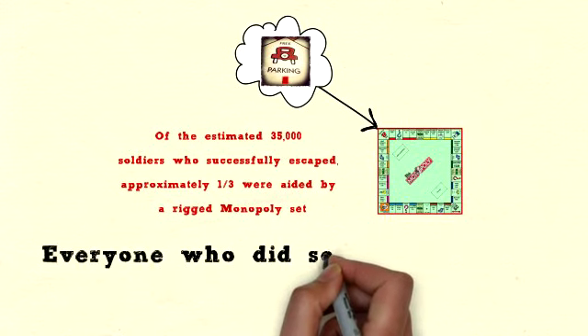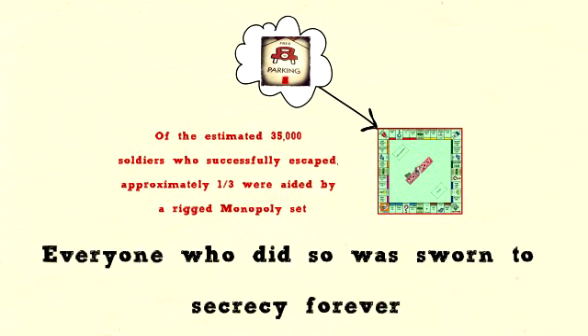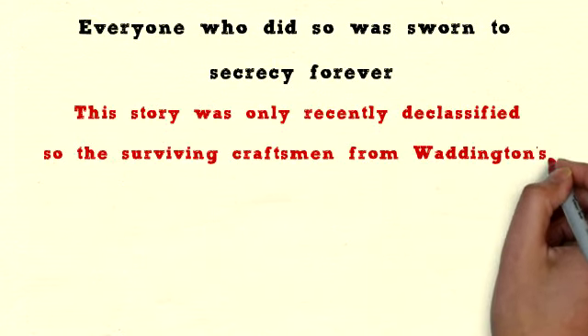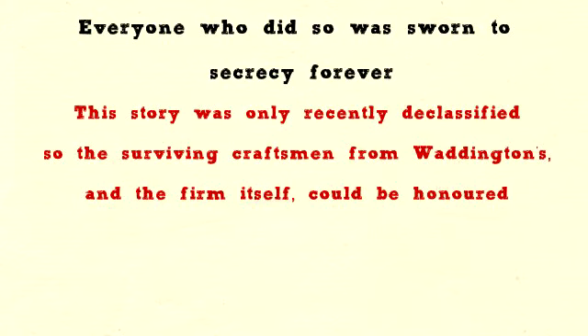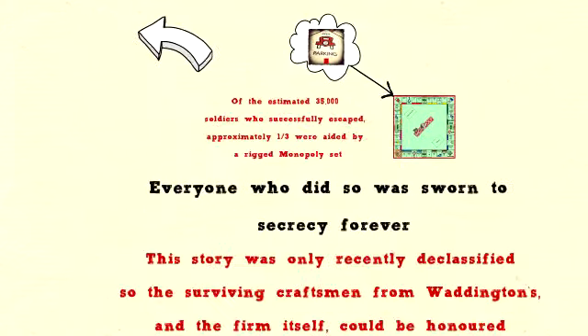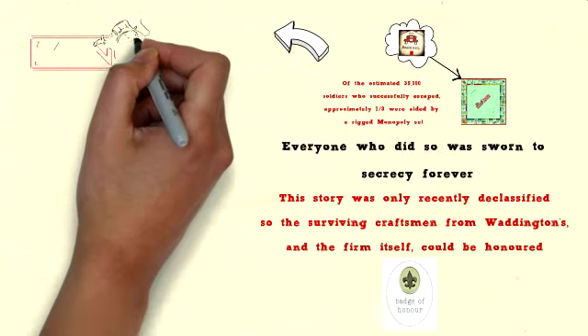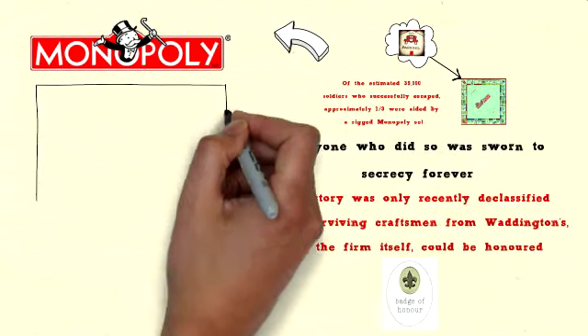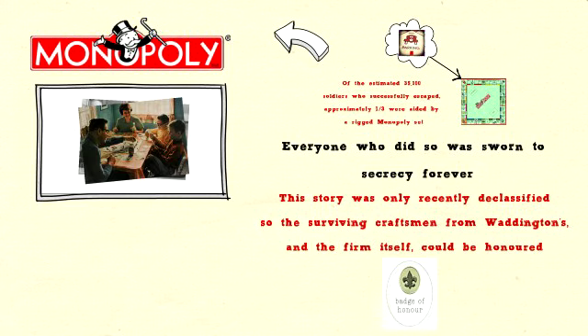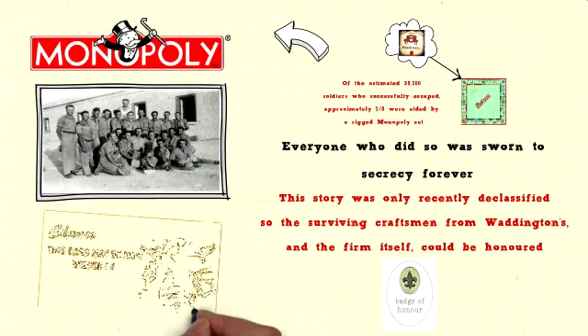Everyone who did so was sworn to secrecy forever. In fact, this story was only recently declassified so the surviving craftsmen from Waddington's and the firm itself could be honoured. Not only is Monopoly a great game which has captivated generations, it was a lifeline to thousands of prisoners. We'd like to think the term 'get-out-of-jail-free card' will mean a little more from now on.